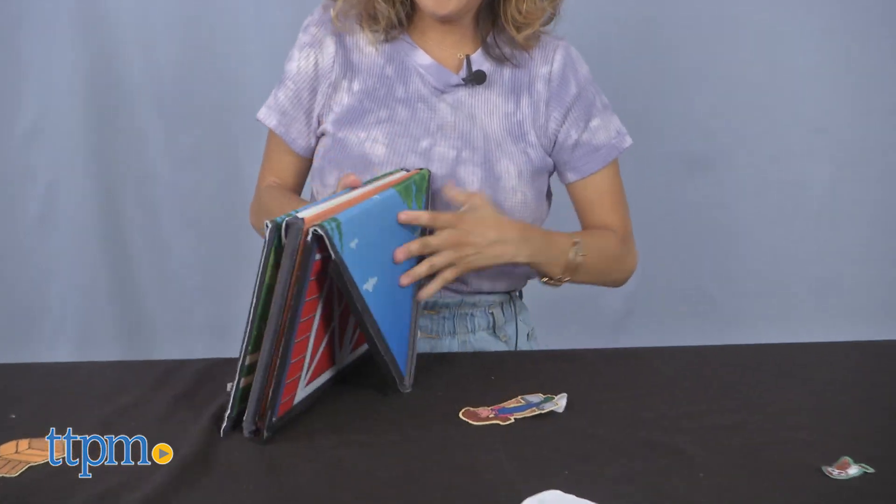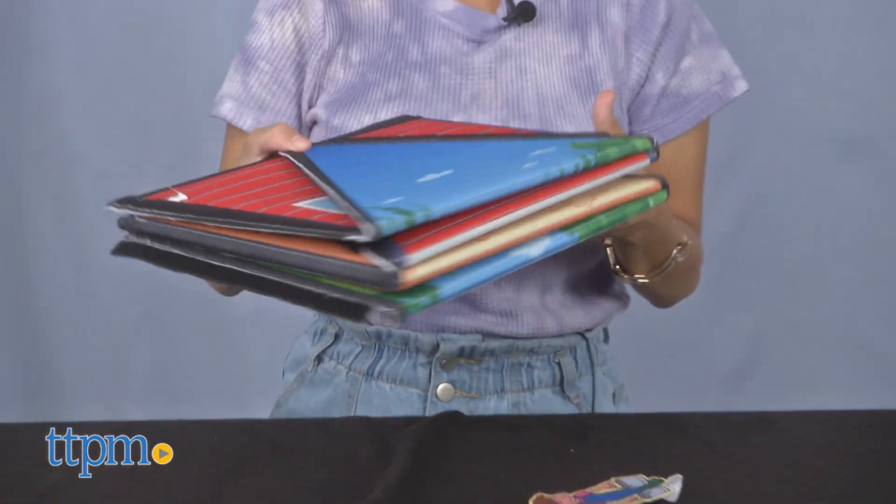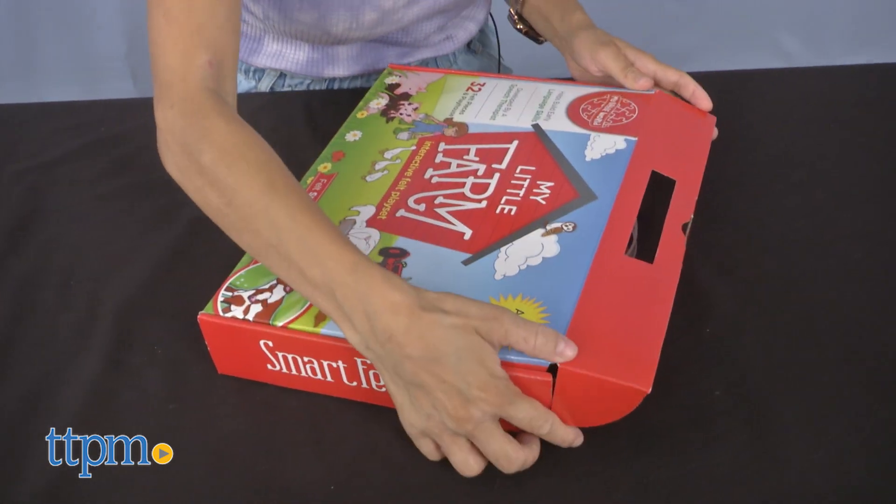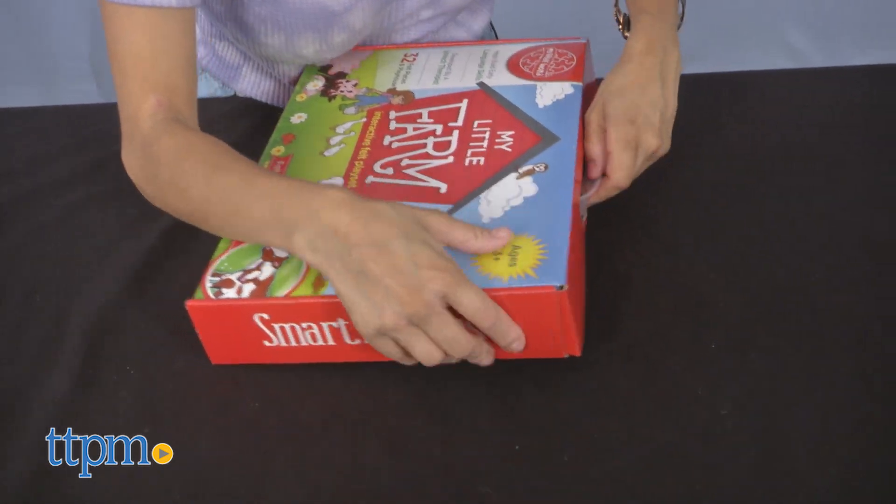My Little Farm is also easy to travel with. It folds into itself and fits perfectly in the box with a handle for easy carrying when on the road or going from room to room.